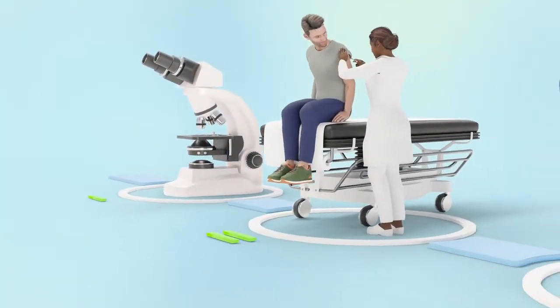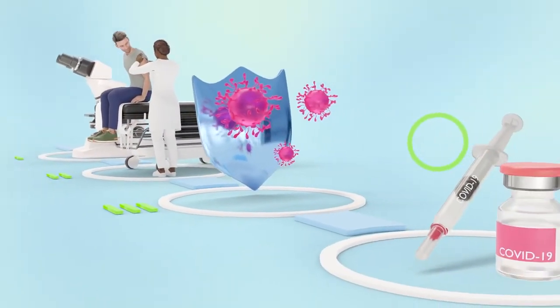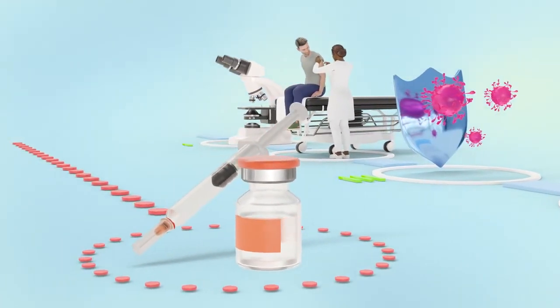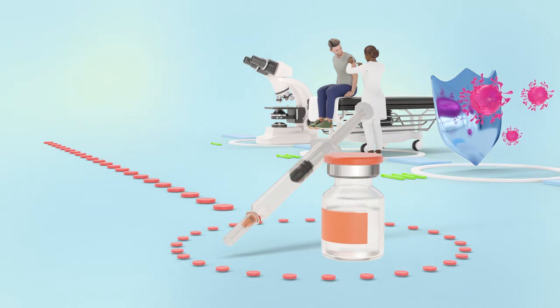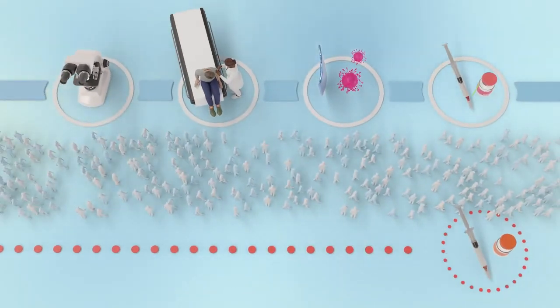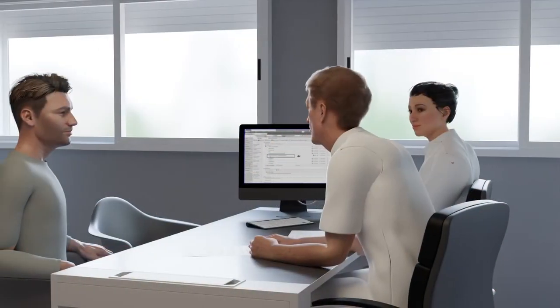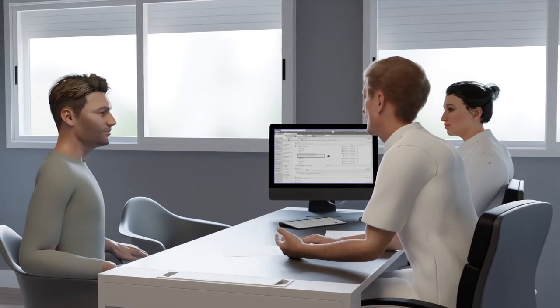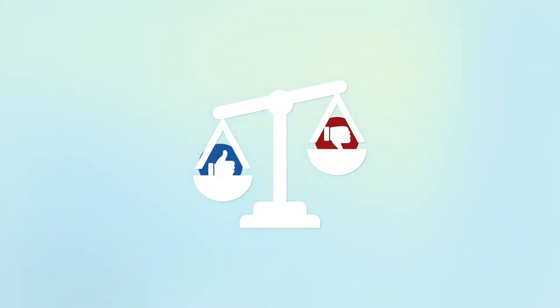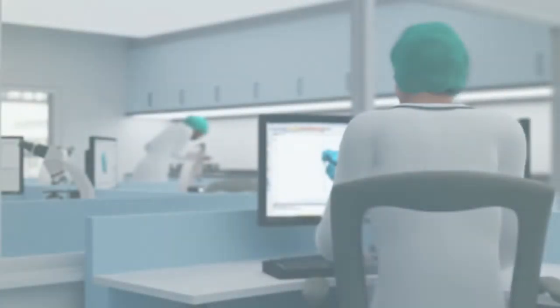It takes a lot of time, rigorous testing and sufficient test volunteers before a new drug can be registered. Unregistered drugs have not gone through this process. If you are asked to participate in scientific research, first be well informed about the possible advantages and disadvantages of the drug. Ultimately, you decide for yourself whether you want to participate or not.